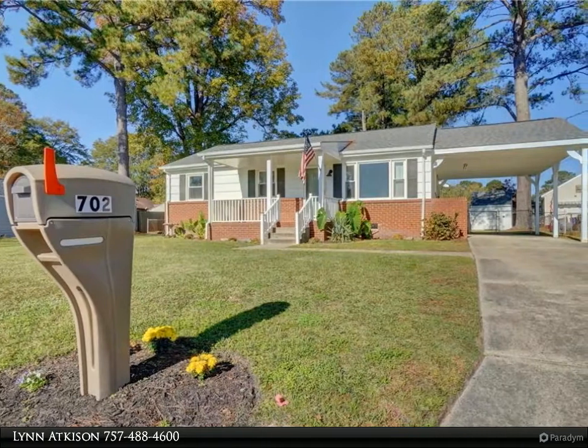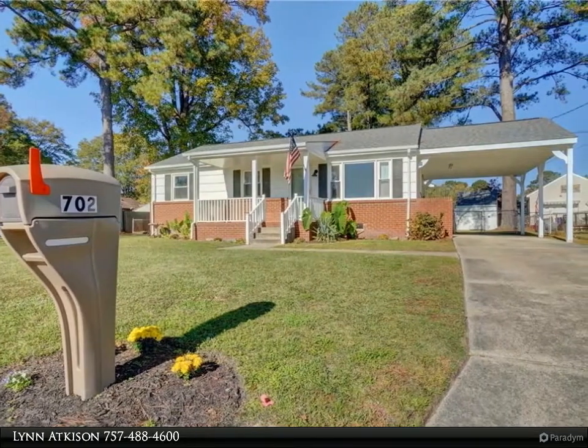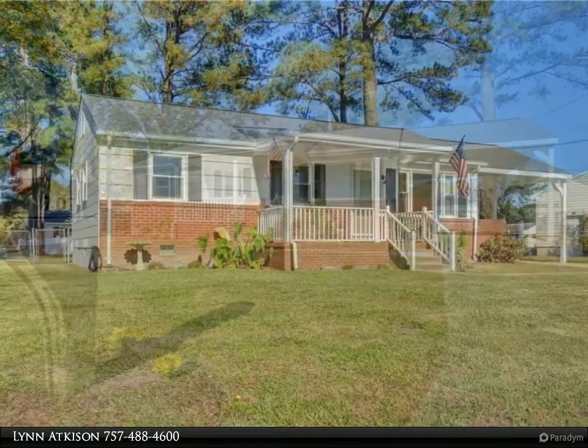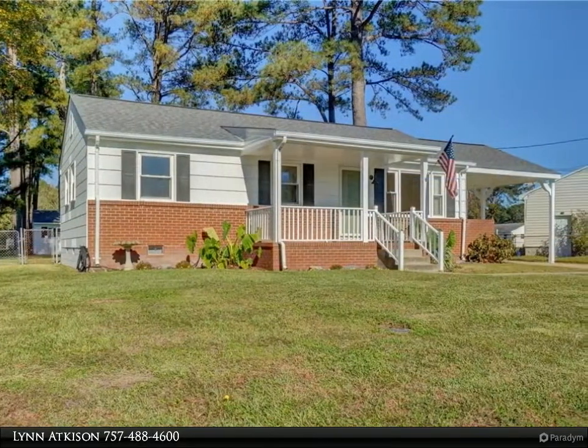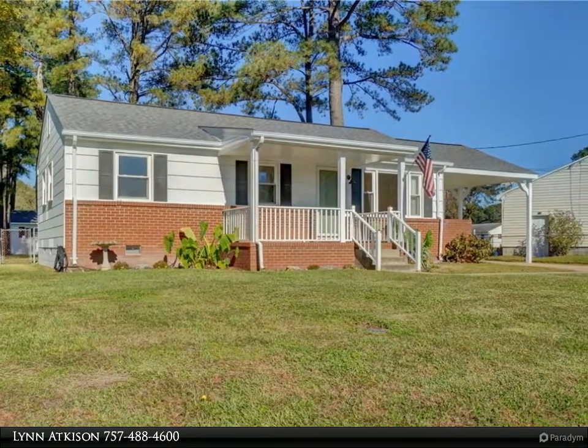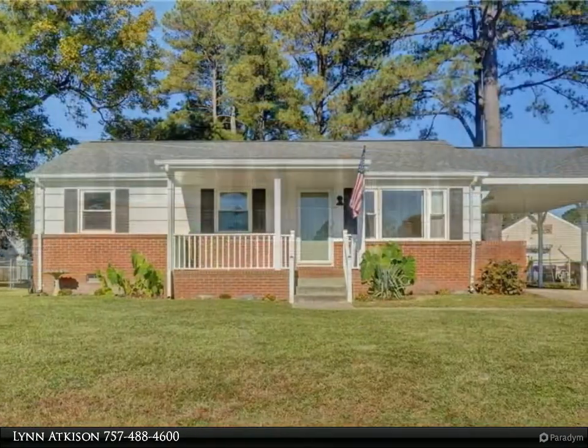This Berkshire Hathaway Home Services Towne Realty property video is presented by Lynn Atkerson. Don't miss this hidden gem — move-in ready home with updates including a new 50-year roof, January 2020 HVAC unit, bathroom vanity and toilet, and newer kitchen appliances.